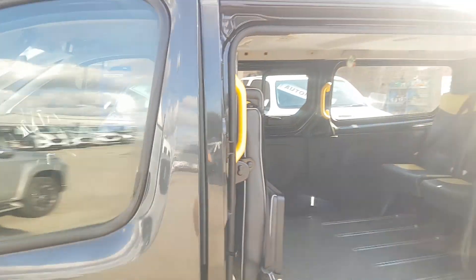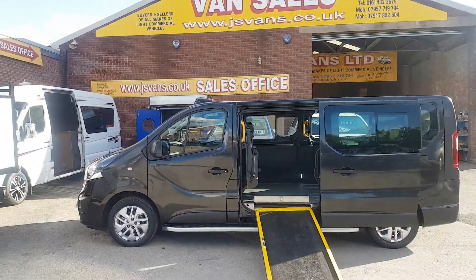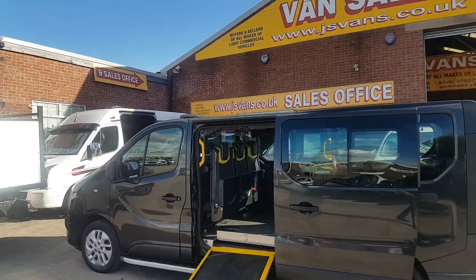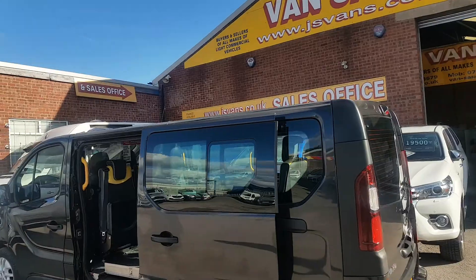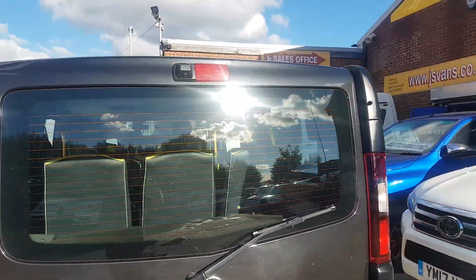Just a one owner vehicle, it's come direct — it's been a repossession from Black Horse Finance. No VAT to pay, Euro 6, low mileage. It's a one owner 2018 bi-turbo model.